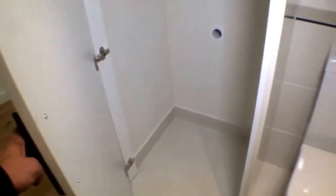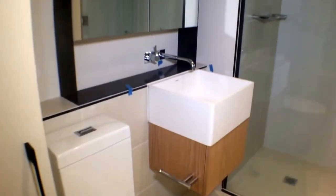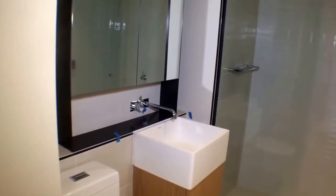Starting with our bathroom, we have a European laundry. As you can see, very modern stylized new finishings to the bathroom, and a large vanity with storage behind.